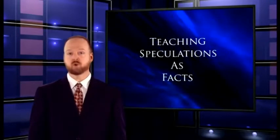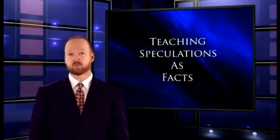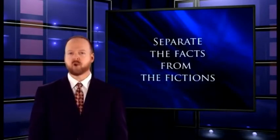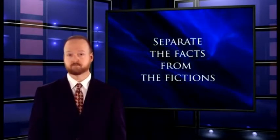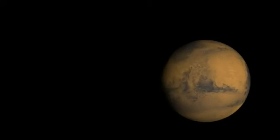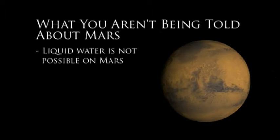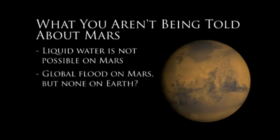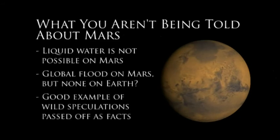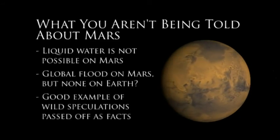Remember this the next time you hear a news story about evidence for water, or even life, on Mars — or about all the evidence we have for evolution here on Earth. Try to find out what the evidence really is. It's often a lot less persuasive than they say. So here's what you aren't being told about Mars: evolutionists want a long history of global oceans on Mars, but it's physically impossible for liquid water to exist on Mars today. The evolutionist view of Mars reveals the hypocrisy of their approach, and Mars is a good example of the wild evolutionary speculations that are passed off as science today.